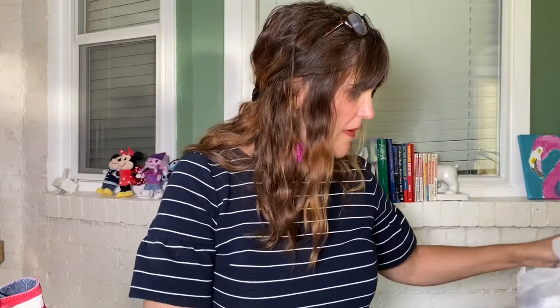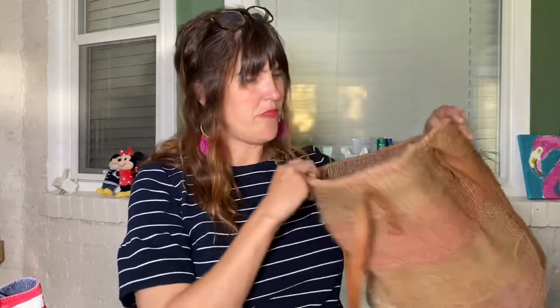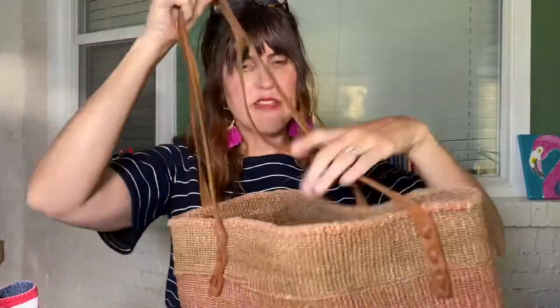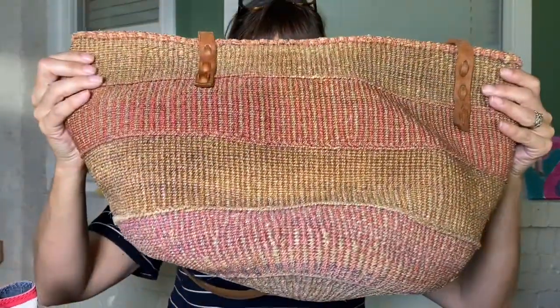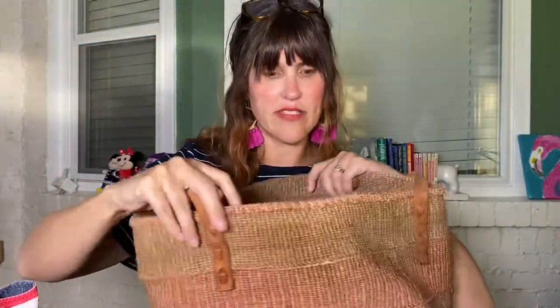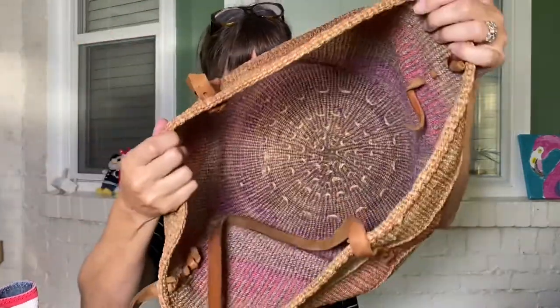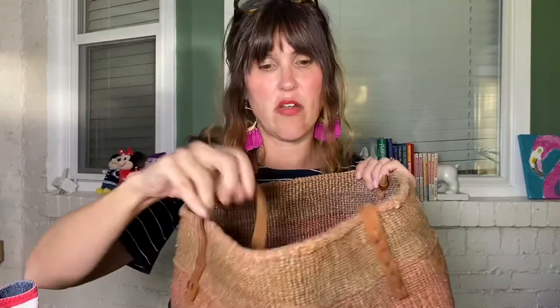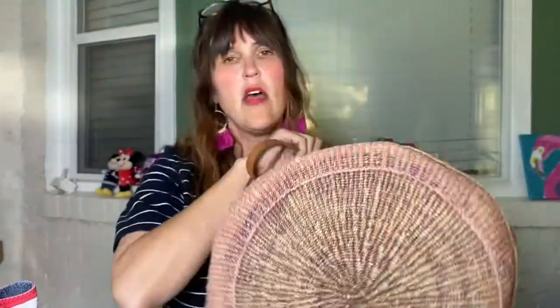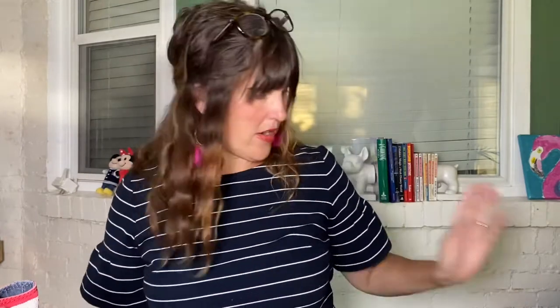I also picked up one of these basket-type bags — these are amazing market bags. I got this and the guitar strap for ten bucks together. These are called sisal totes — S-I-S-A-L. I can typically sell these for 65 or 70 dollars and they sell really quickly, probably because they're just great to carry around a market. They're round, which makes them really cool.